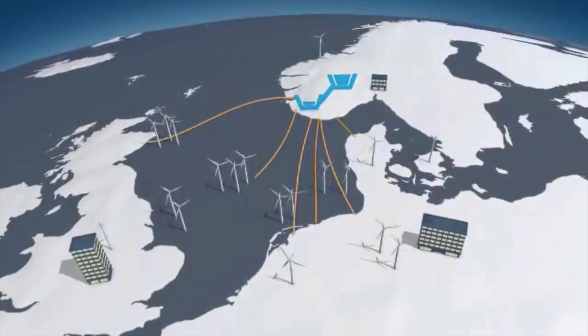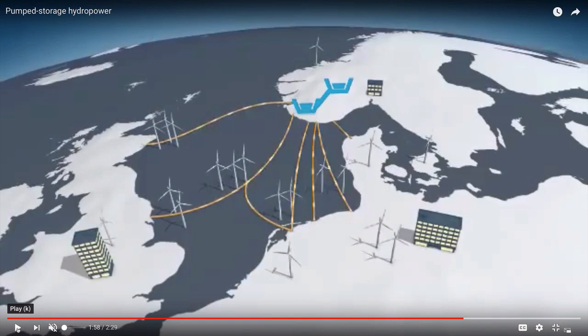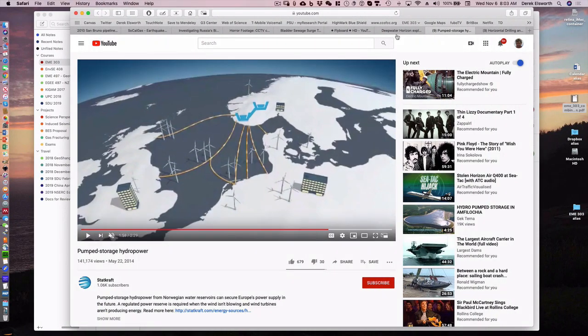Norway has a great resource for pump storage just because it's so mountainous with steeply rising cliffs up in fjords and has lots of potential for that, much of which is already built out. There's also a proposal using reservoirs offshore in the northeast of Scotland. There are lots of wind farms there, so the idea is to compress air underground in pre-existing depleted North Sea oil reservoirs — looking at six-month storage capacity to store electricity generated in summer for use in winter. Energy storage is one of the big challenges to do in a scalable way.